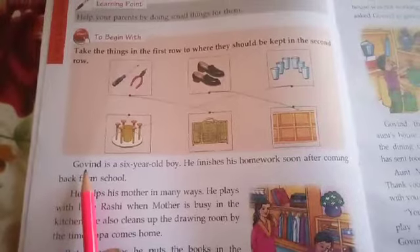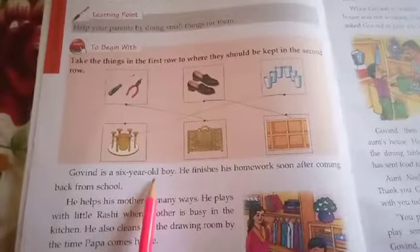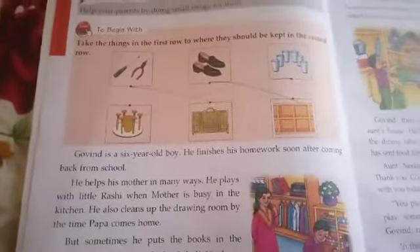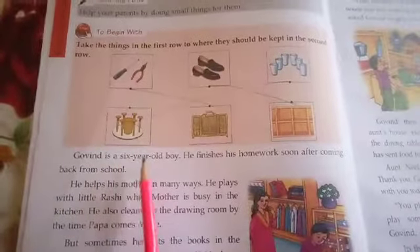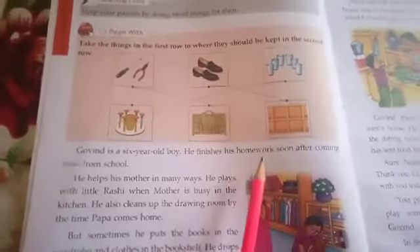What is the name of the boy? The name of the boy is Govind. How old is Govind? Govind is a 6 year old boy, which means Govind is of your age. And when does he finish his homework? He finishes his homework soon after coming back from school — immediately he completes his homework. It means that he is particular in his work.